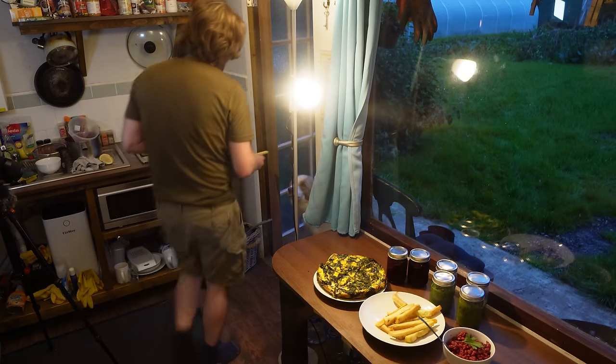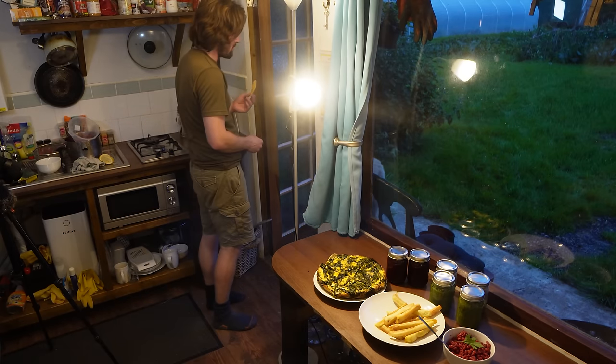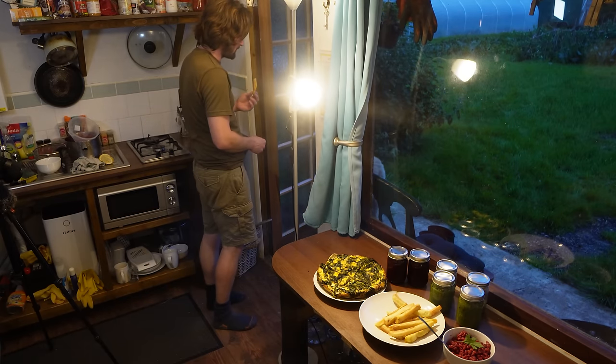You like chips don't you Moss — especially homemade ones.